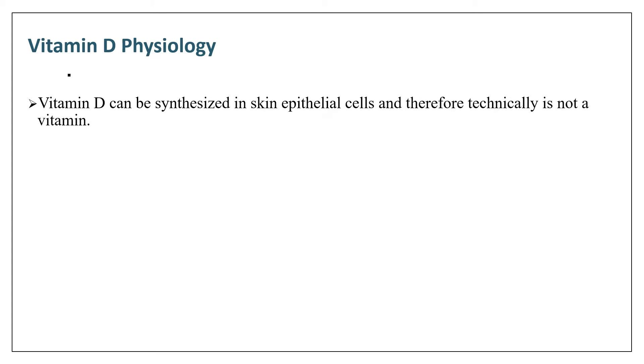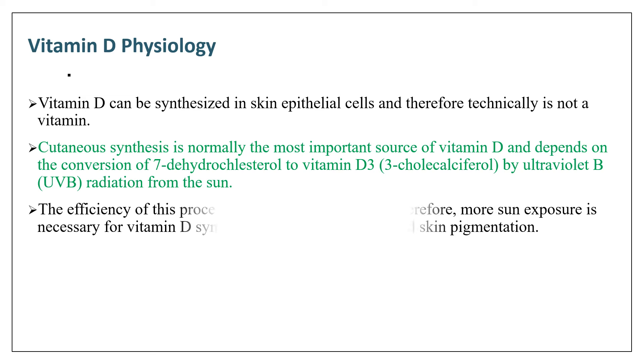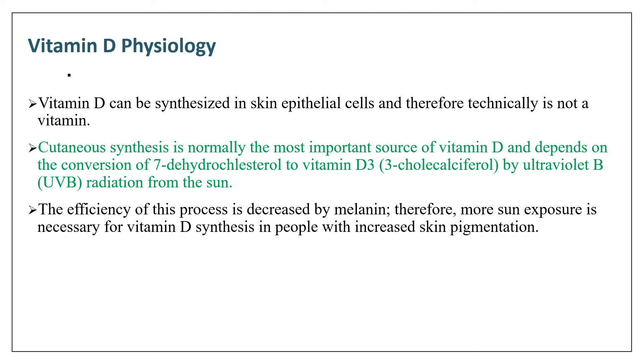Before discussing vitamin D deficiency due to nutritional problems, let us talk about vitamin D physiology. Vitamin D can be synthesized in skin epithelial cells, and therefore technically it is not a vitamin. Cutaneous synthesis is normally the most important source of vitamin D, and it depends on the conversion of 7-dehydrocholesterol to vitamin D. The efficiency of this process is decreased by melanin, so more sun exposure is necessary for adequate vitamin D in people with increased skin pigmentation.